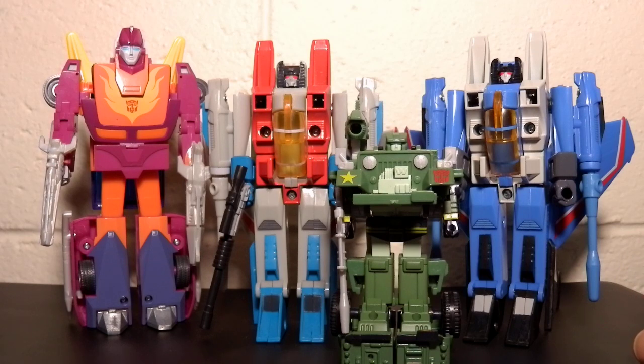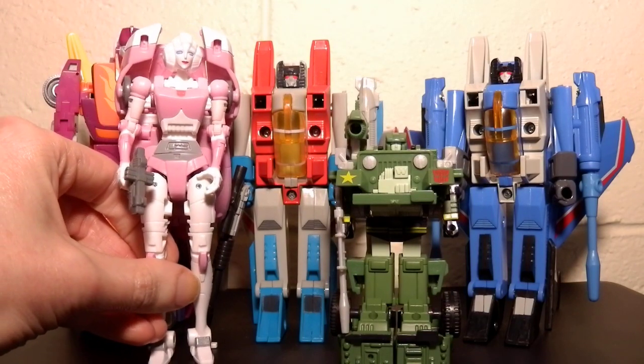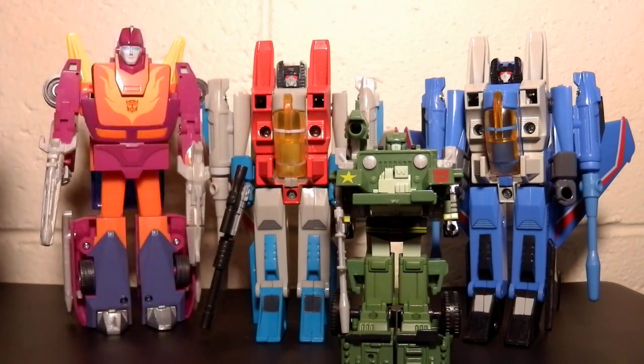A couple of little things off, but overall I love the colour and the designs. I love having them, and I hope they do more — I want them to do Kup and Blur, it'd be great. Hot Rod goes really well with my Studio Series RC. Feel free to share, like, comment, subscribe, let me know what you think. Glad I got them — if you haven't got them, you should get them.